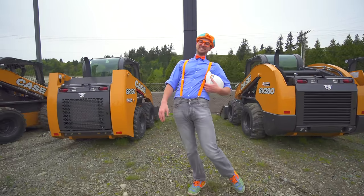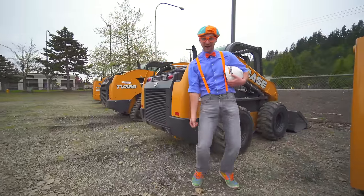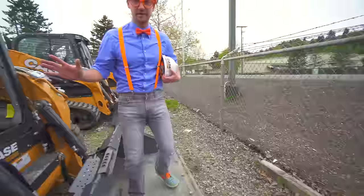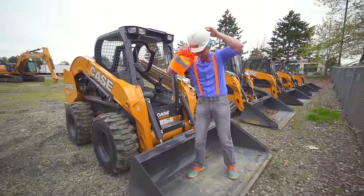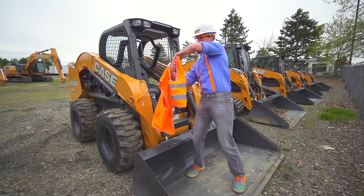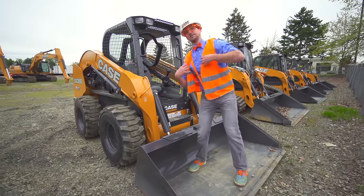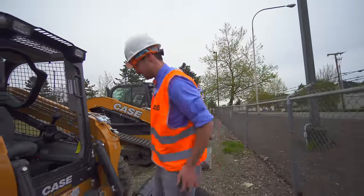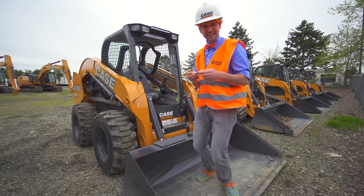This one? No! This one looks awesome! Woohoo! Okay, I'm going to drive it but in order to drive it, we need some safety equipment on. Got my hard hat and then I got my safety vest — it's nice and bright and orange so everyone can see us. It's so safe! And last but not least — I got the keys!